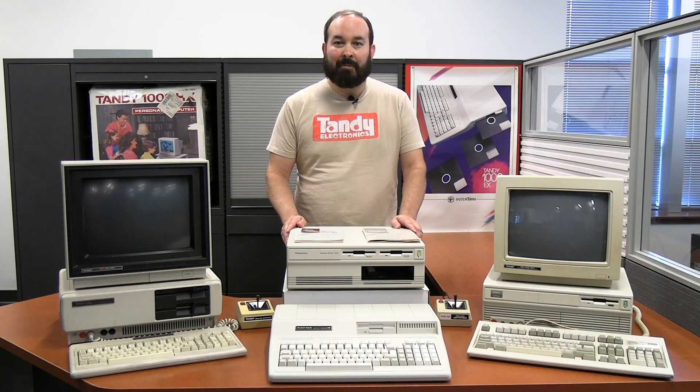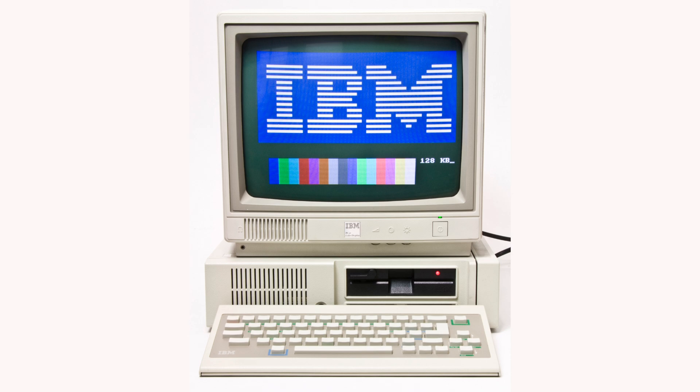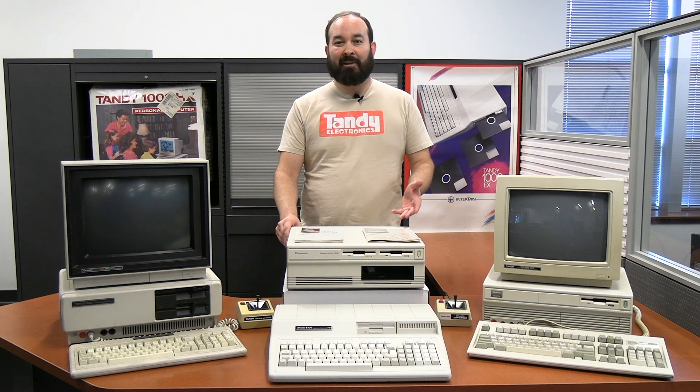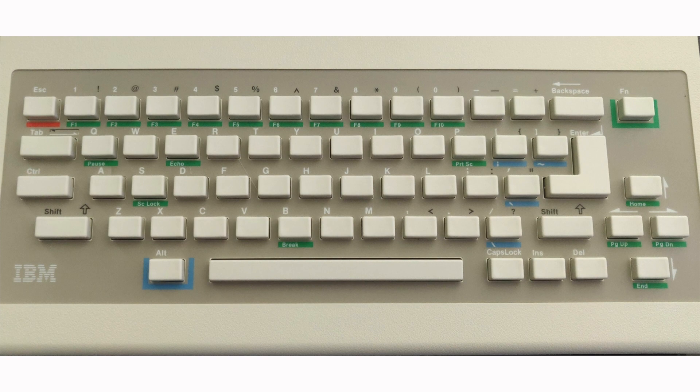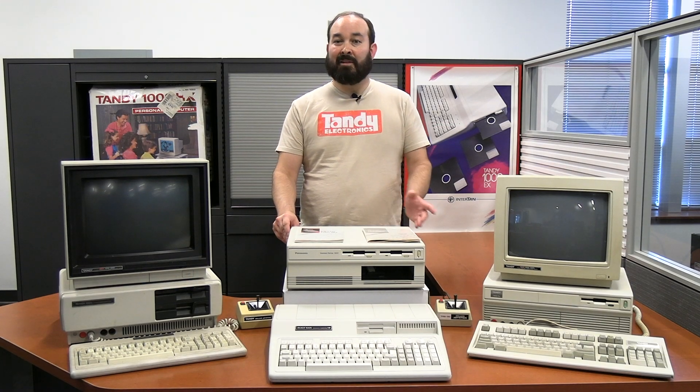The Tandy 1000 was designed to be a compatible unit with the IBM PC Junior. Tandy saw an opportunity because the PC Junior was really getting into the home computer market, and there were a lot of things the PC Junior did that were pretty cool for the time — three-voice sound, CGA monitor compatibility, and a lot of other features. Tandy capitalized on the fact that the PC Junior had some major flaws: the price was a little bit high, and their chiclet keyboard was kind of a disaster. The Tandy executives recognized that and saw the opportunity to bring out a product they ultimately called the Tandy 1000.